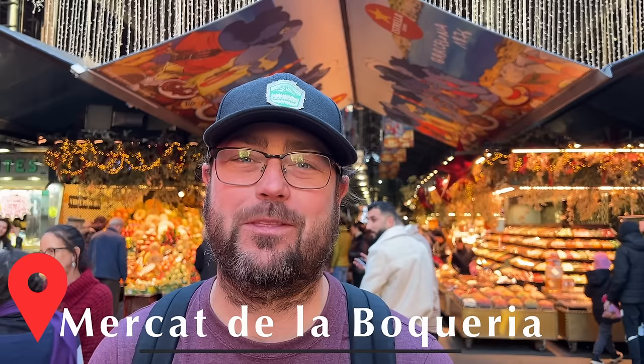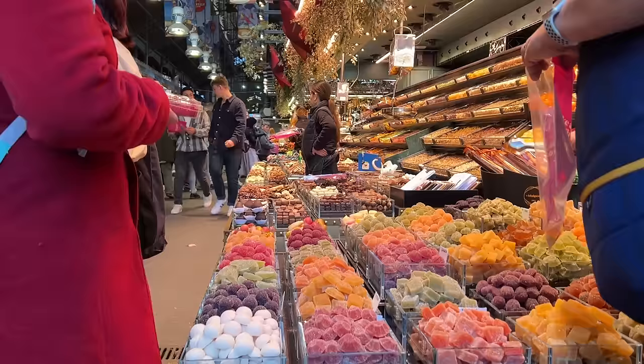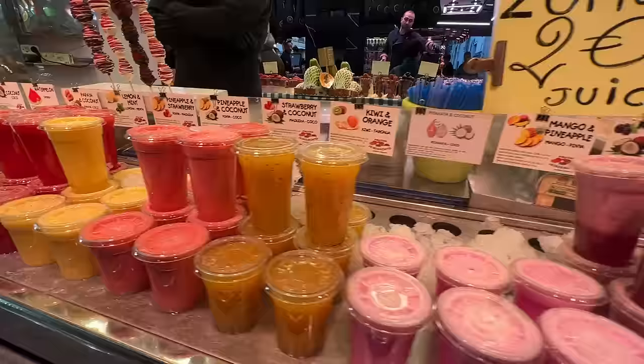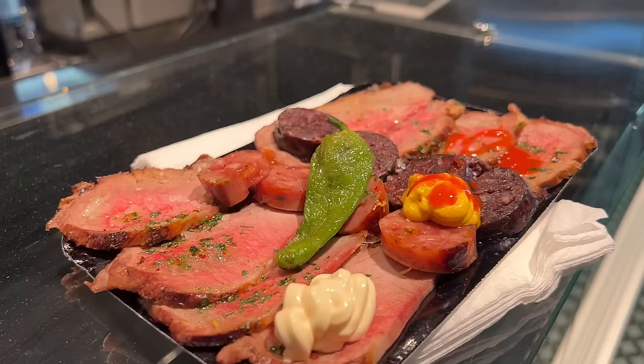We are standing outside of Mercado La Boqueria, one of the most popular markets not only in Spain but in the entire world. I saw something that looked good — it seems to be some sort of roast beef with mixed sausage. It was a mixed plate for 8 euros, and it comes with a little cherry on there — unexpected.